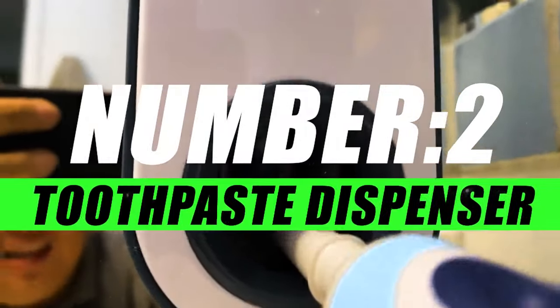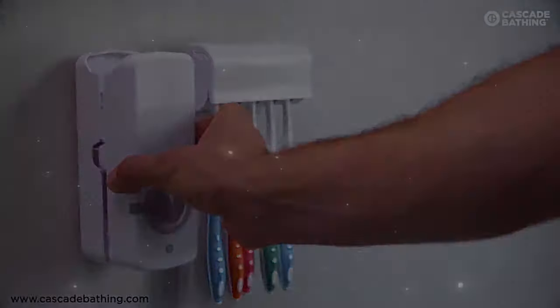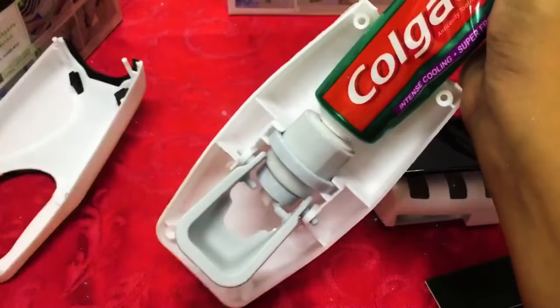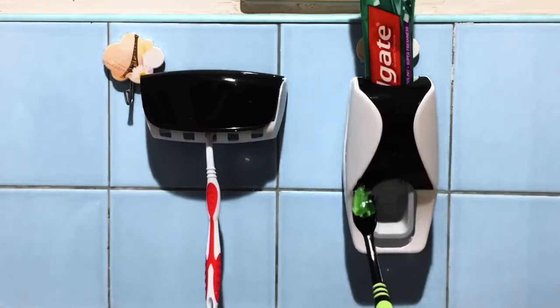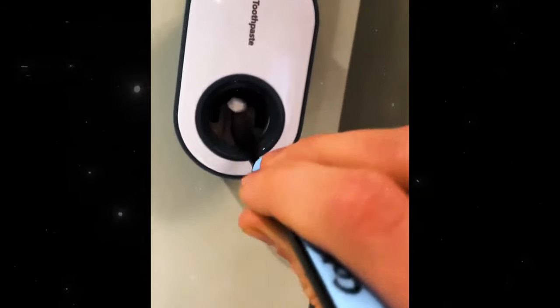Moving on to number 2, we have the Automatic Toothpaste Dispenser. Upgrade your daily dental routine with this smart and convenient solution for a hassle-free toothpaste experience. Say goodbye to squeezing tubes and hello to a more efficient and hygienic way to dispense toothpaste. The dispenser helps prevent the spread of germs and ensures that each use is clean and sanitary.